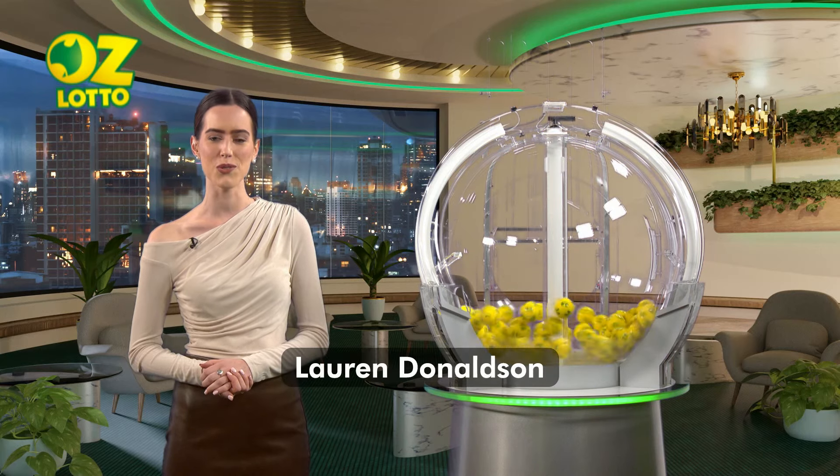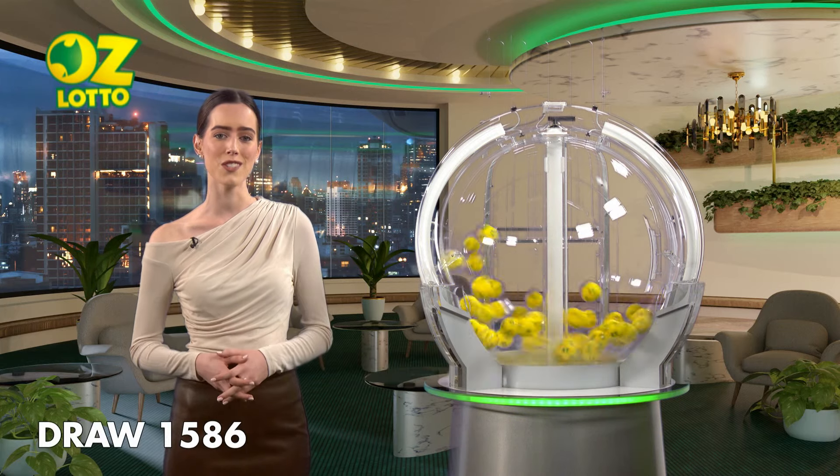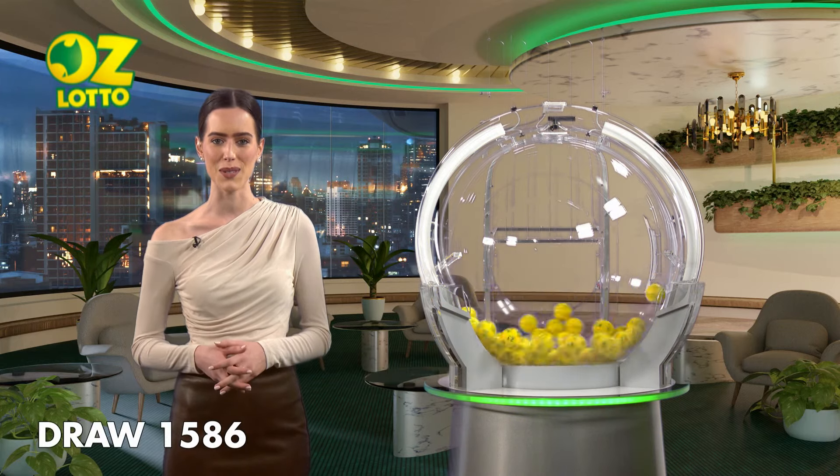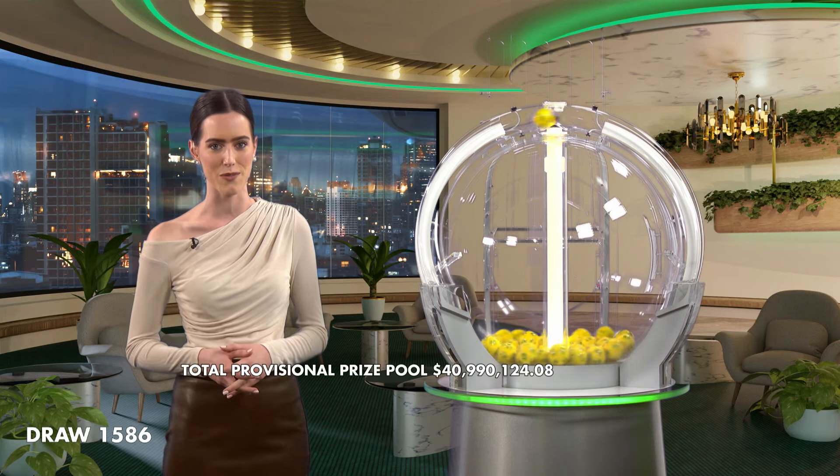Good evening, Lauren Donaldson here and welcome to tonight's AusLotto draw number 1586. The total Division 1 prize pool for tonight, if won, is $30 million. As always, I am joined by our draw officials and government supervisor.